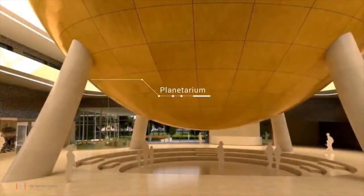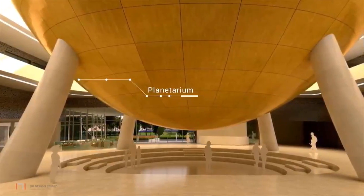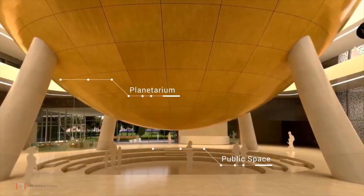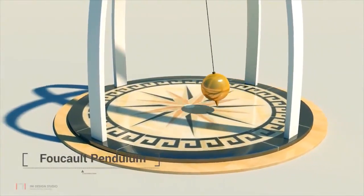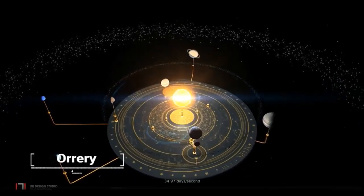One arrives into the central atrium — the heart of the museum — where the planetarium hovers in mid-air, creating a multipurpose public space on the ground floor. Non-exhibit related activities are located on the ground floor. One also encounters key exhibits such as the Foucault Pendulum, Orrery, and Photobooth on this floor.